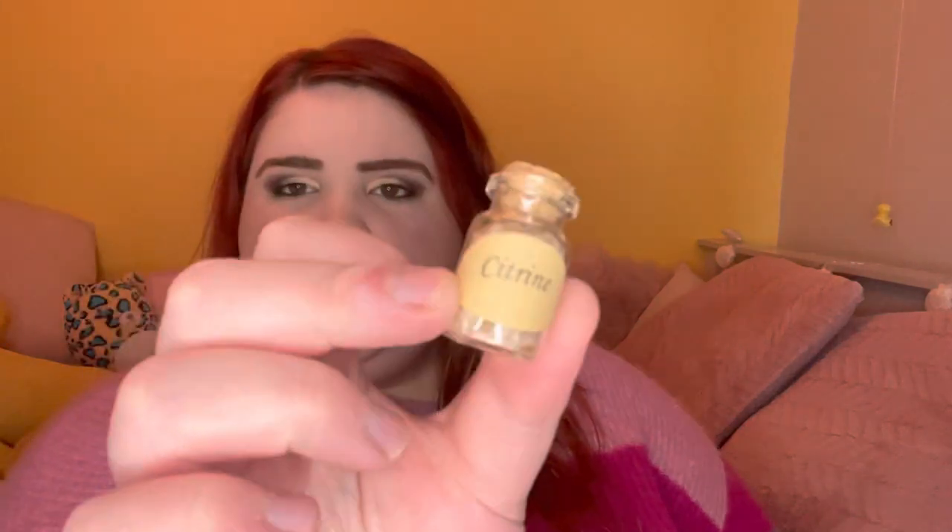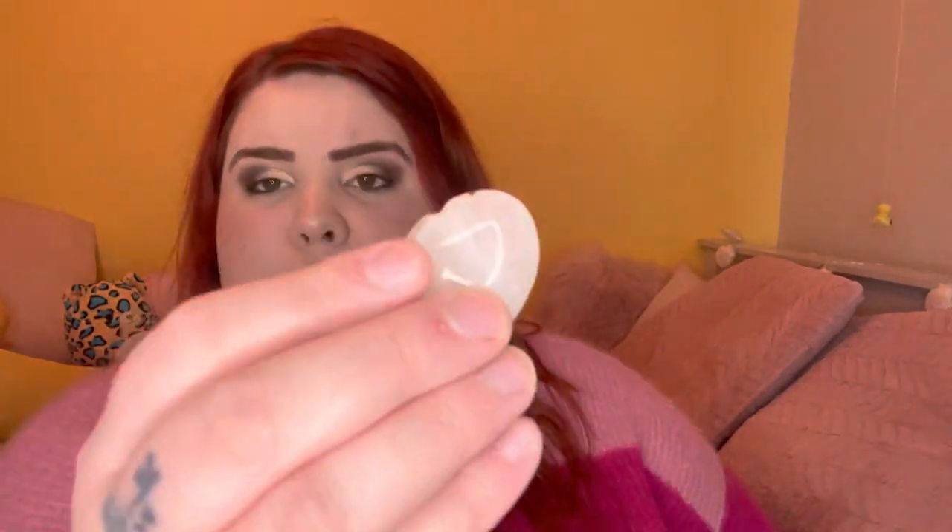The next bag has wish bottles in again - a red agate chip bottle as well as a citrine chip bottle. There's also a worry stone - this is a labradorite worry stone. And a bruised quartz heart.